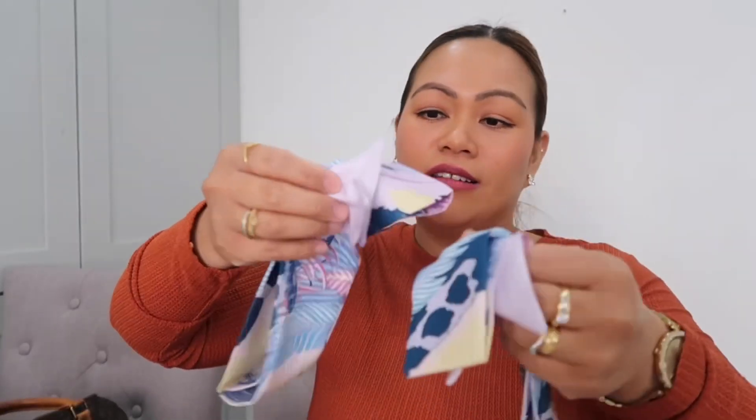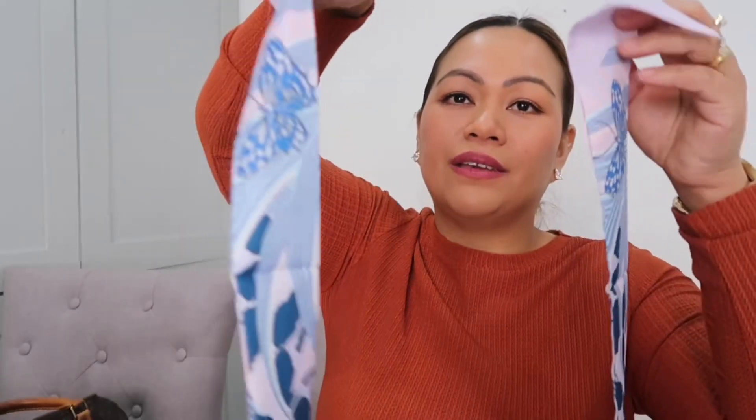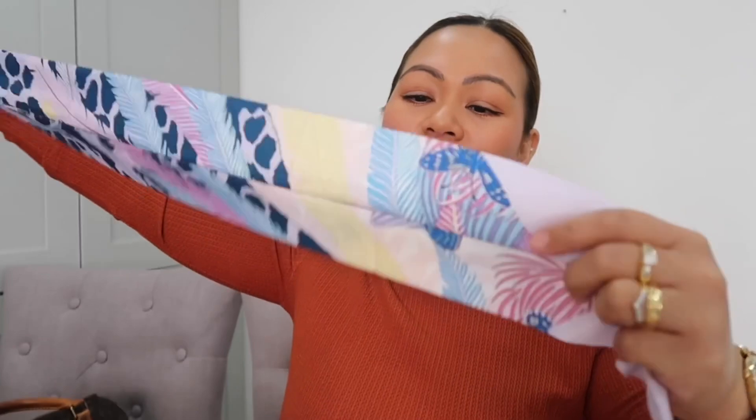And next I've got a bag twillie — actually two of them. I love the color combination: pink, blue, with a butterfly on it. And there's also a yellow one — really, really nice colors. You know me, I love pink!